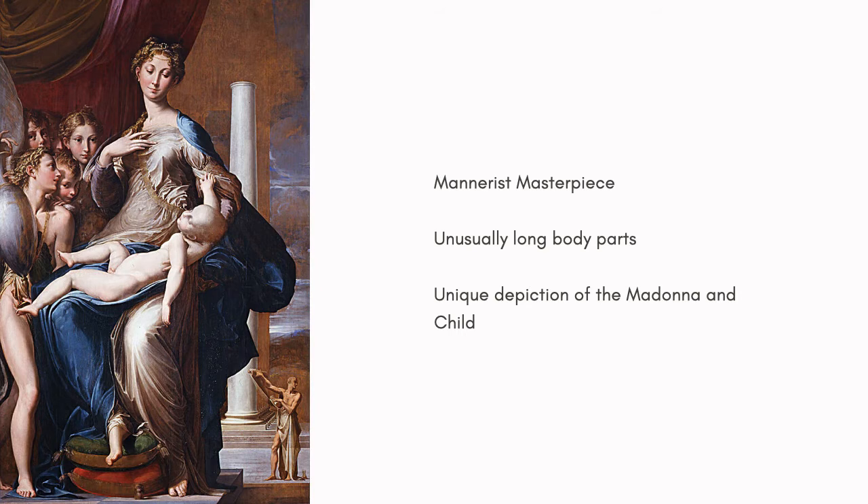It gives the scene an ethereal, other-worldly quality, which plays well into the divine subject.